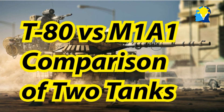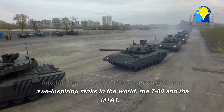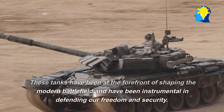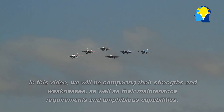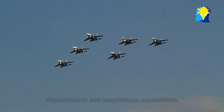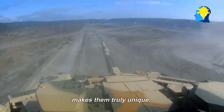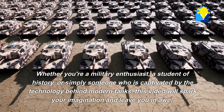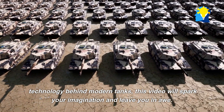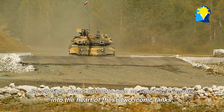Hello and welcome to Brilliant POV. In this video, we will be diving deep into the heart of two of the most powerful and awe-inspiring tanks in the world: the T-80 and the M1A1. These tanks have been at the forefront of shaping the modern battlefield. We will be comparing their strengths and weaknesses, as well as their maintenance requirements and amphibious capabilities. Whether you're a military enthusiast, a student of history, or simply captivated by the technology behind modern tanks, sit back, relax, and let's take a journey into the heart of these two iconic tanks.